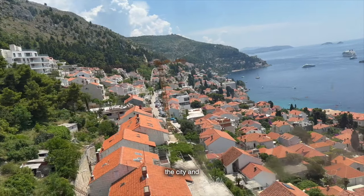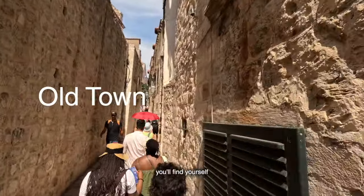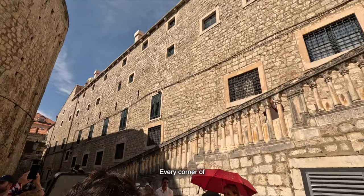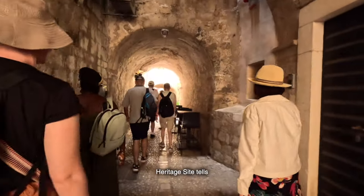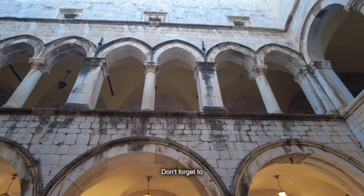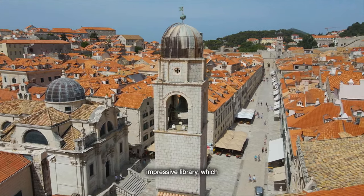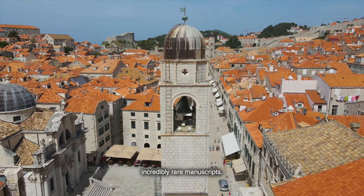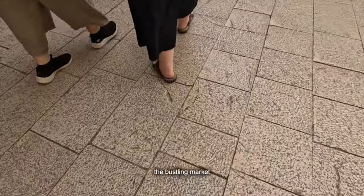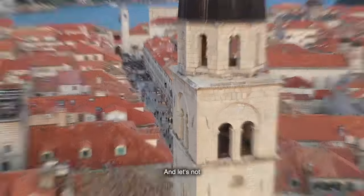Let's head back down to the city and explore the Old Town itself. Walking through the limestone-paved streets, you'll find yourself surrounded by stunning Gothic, Renaissance, and Baroque architecture. Every corner of this UNESCO World Heritage Site tells a story, from the Grand Sponza Palace to the elegant Rector's Palace. Don't forget to visit the Franciscan Monastery and its impressive library, which houses over 30,000 volumes, including some incredibly rare manuscripts. And for a touch of local charm, stroll through the bustling market at Gundulić Square, where you can sample fresh produce and local delicacies.